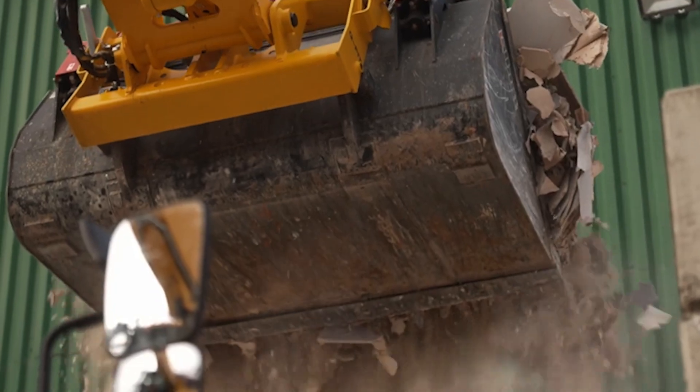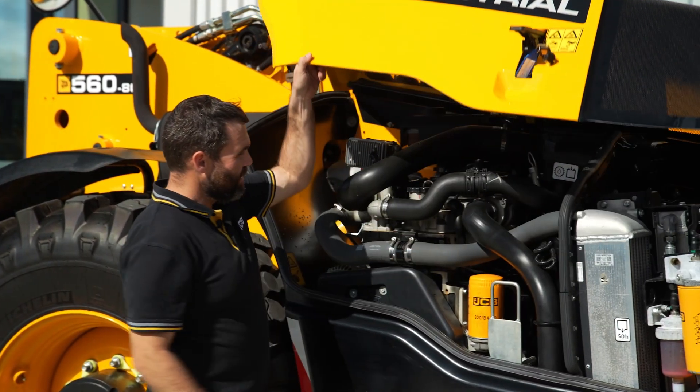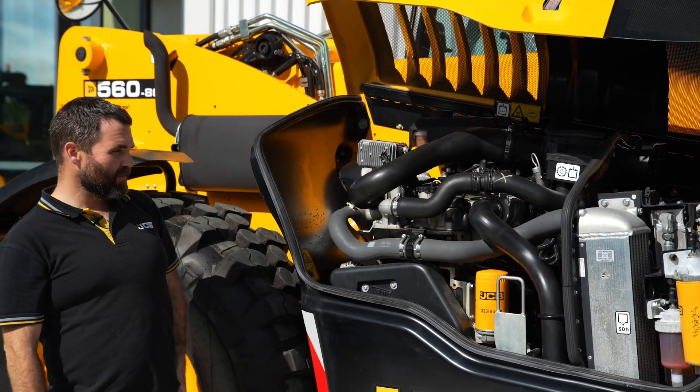We use our own engines, so JCB Telehandlers run JCB engines. This one's got no AdBlue and no DPF.